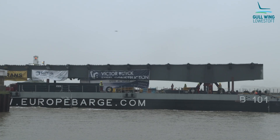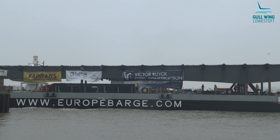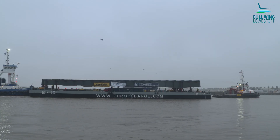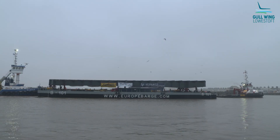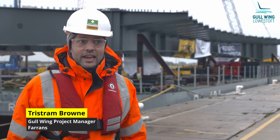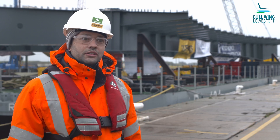NAV1 stands for the North Approach Viaduct. Span 1 is going to be the first span of the North Approach Viaduct, which will approach the bascule bridge which will be in the centre of the local area. The span itself will be 52 metres. This particular section of steel is actually 59 metres because it projects a little beyond Pier 7, which it will be resting on.